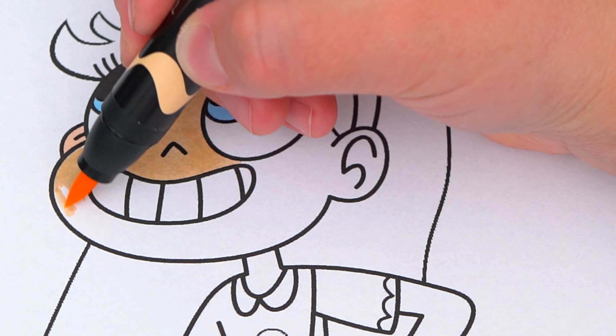Her headband is a dark reddish pink. And let's color in her hair light yellow.